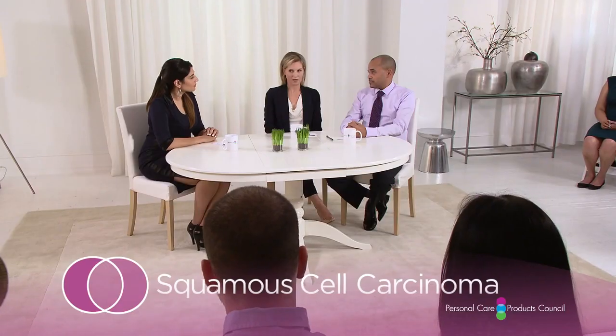Melanoma is the deadliest form of skin cancer, but there are other forms too. Basal cell cancer is the most common, usually caused by sun damage from both UVA and UVB. There's also squamous cell cancer. Melanoma accounts for only about 4% of new skin cancer cases each year in the United States, but it's responsible for about 75% of skin cancer-related deaths. Basal cell and squamous cell carcinomas are much more common and largely preventable by avoiding chronic UV exposure.